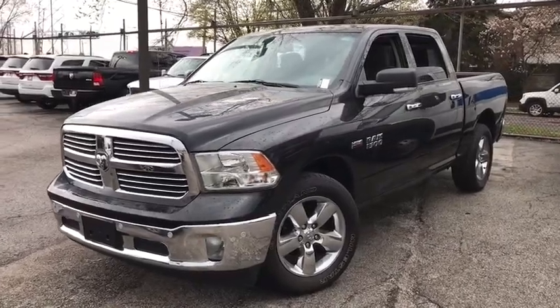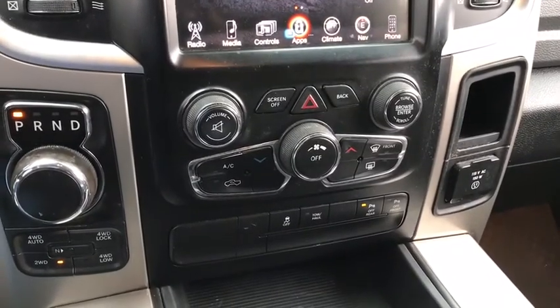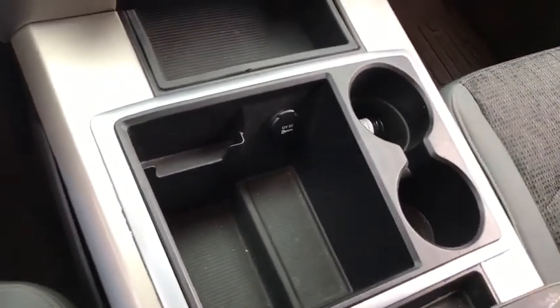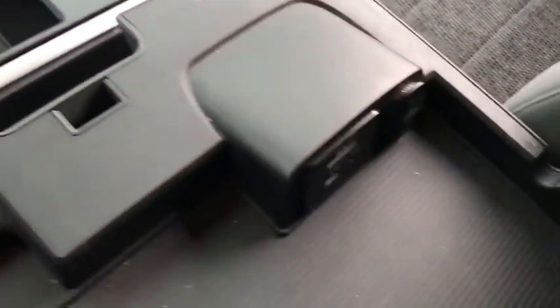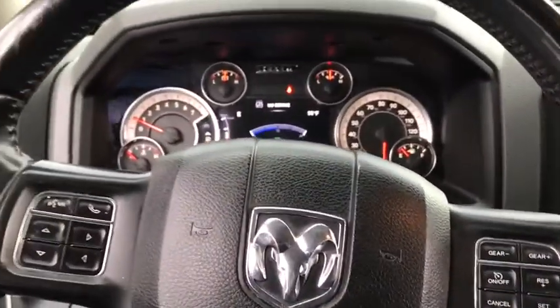Come test drive the 2015 Ram 1500. Ram 1500 went against the Chevrolet Silverado, Ford F-150, and Toyota Tundra, which are all excellent trucks in their own right. The Ram took home the prize for its well-rounded strength. This vehicle has less than 100,000 miles.